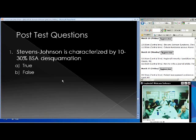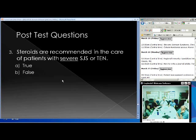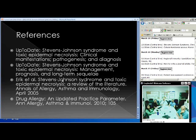Post-test: Number one — Stevens-Johnson Syndrome is characterized by 10 to 30% body surface area involvement, true or false? False — it's less than 10%. The 10 to 30% range is the overlapping SJS/TEN category, and greater than 30% is TEN. Number two — the suspected etiology in most cases of SJS or TEN is: medication. Number three — steroids are recommended in severe SJS or TEN, true or false? False.